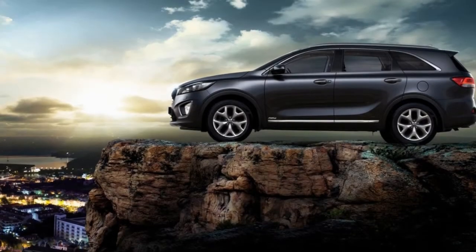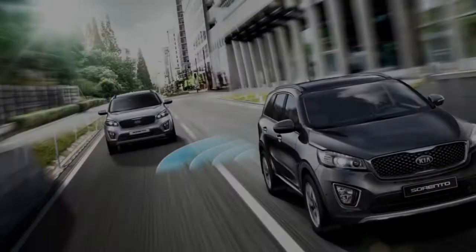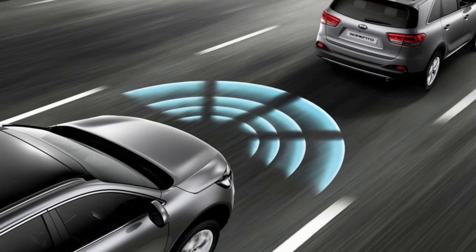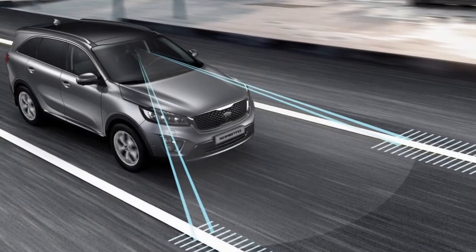The Sorento is sophistication with an edge. Its wide stance and long wheelbase offer versatile cabin space with available seating for up to seven. Available with smart power liftgate for touch-free opening and a height-adjustable hatch, the Sorento is the modern utility vehicle made for your world.